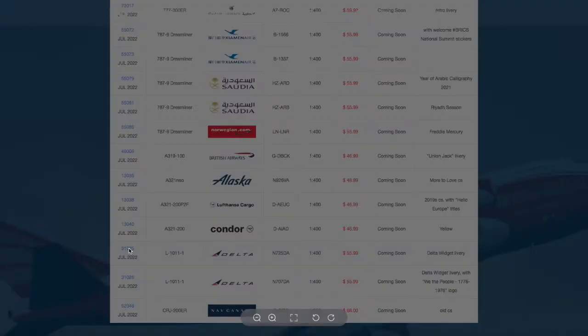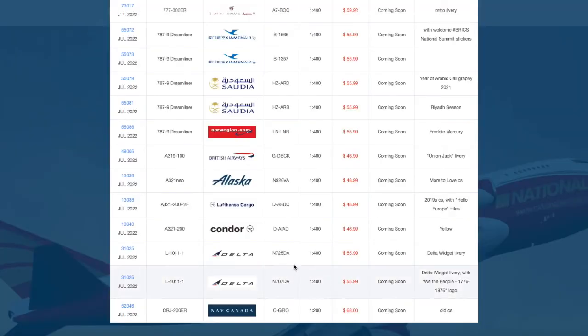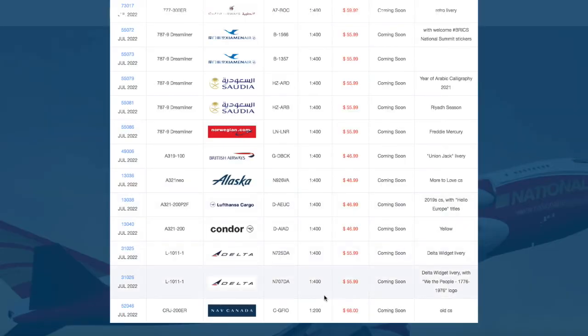Then we have two L-1011s. The first is in the Delta Widget retro livery, registration N725DA, priced at $55.99. The second is also in the Delta Widget livery but with a 'We the People' special title on the front — presumably released around Independence Day — registration N707DA.